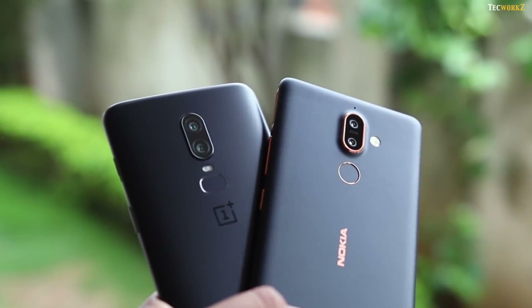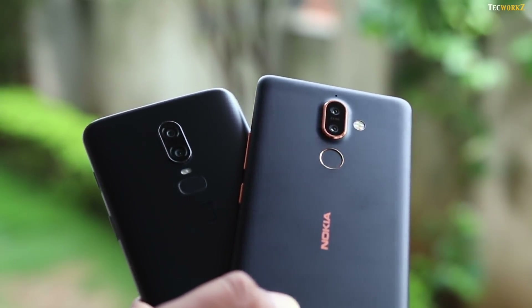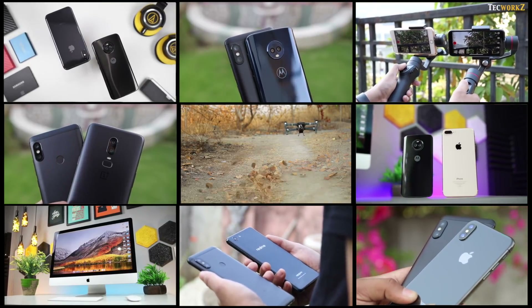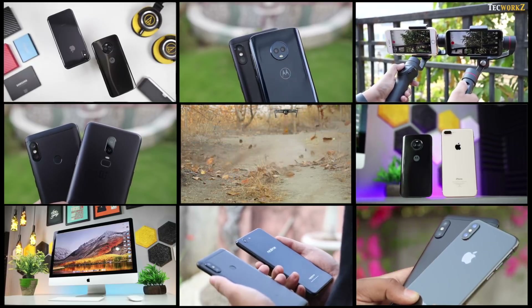With specs out of the way, let us now take a look at the image and video samples from both these phones. But before that, make sure to hit the subscribe button so you don't miss out on any of the amazing videos coming up on this channel.